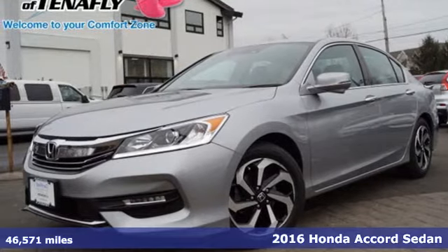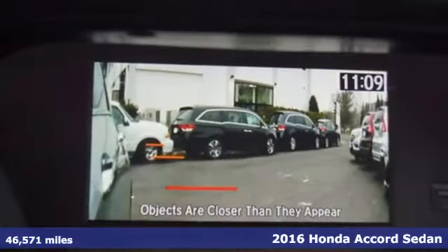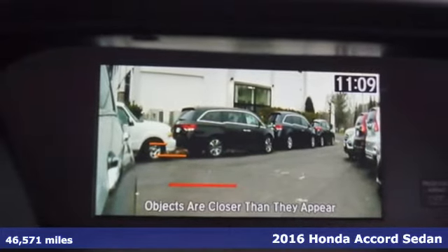Here's a 2016 Honda Accord Sedan. It's Honda, so longevity comes standard.